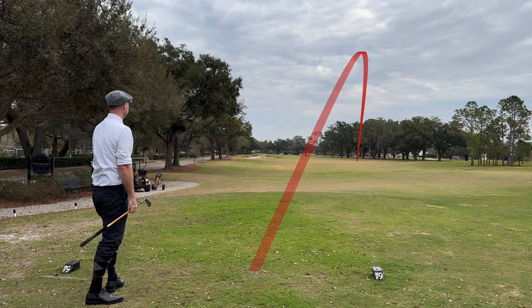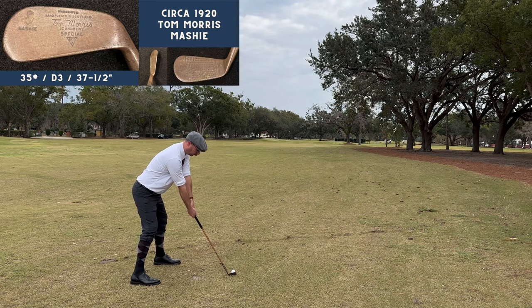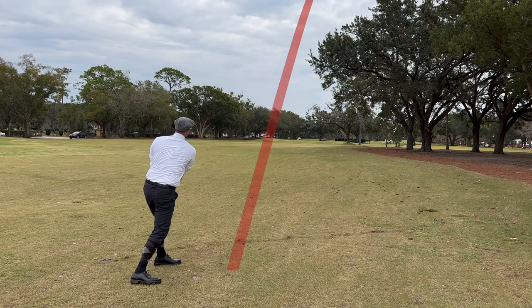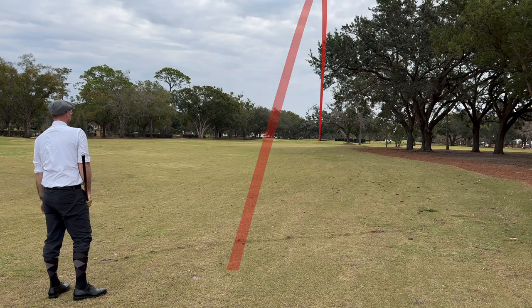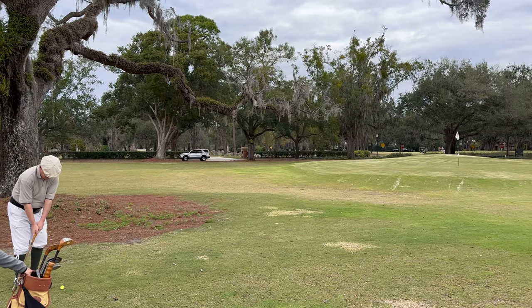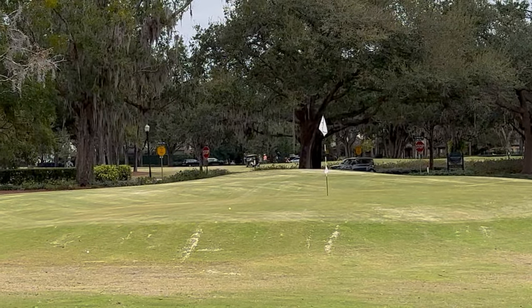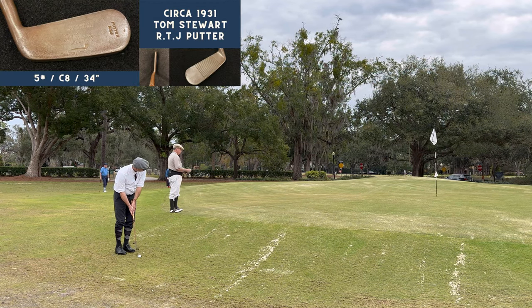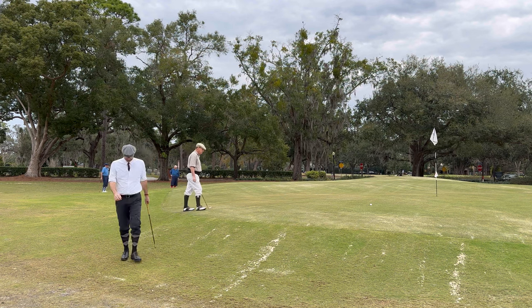My tee shot ended up a little too far right. I was concerned it had trickled into the grove of trees. Using the mashy, I was trying to fly over this tree and mostly did, but one branch knocked it down just short of the green. You can see the tree behind Scott there, and another elevated green. The play here in my opinion is to putt when you can, because trying to chip up to these elevated greens can spell disaster if you skull it.